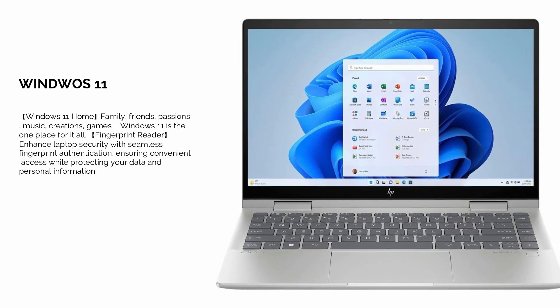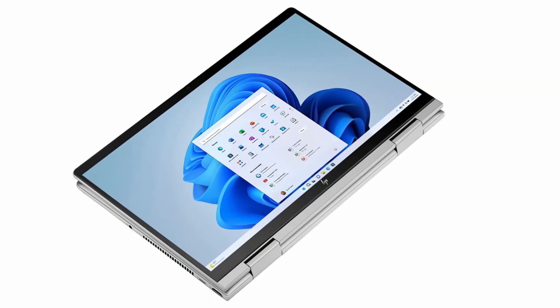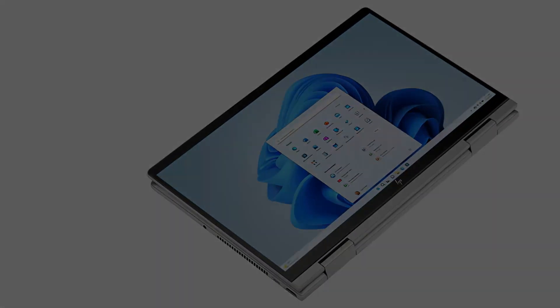For added security, the fingerprint reader provides an extra layer of protection for your files and data. Overall, the HP Envy X360 offers a solid combination of performance, flexibility, and value for video editors on a budget.